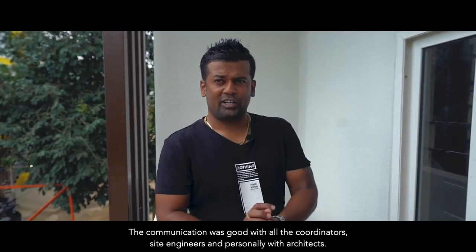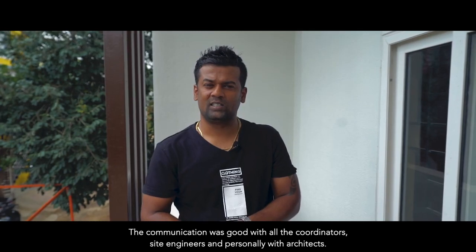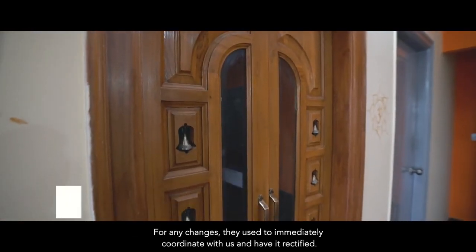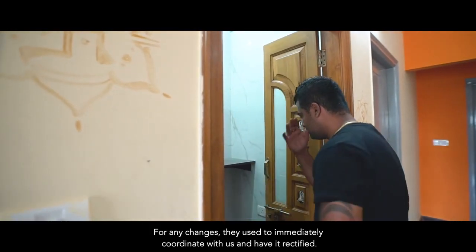The communication was good with all the coordinators, the site engineers, and also personally with the architects. Because for any changes, they immediately used to coordinate with us. They have a really good team.